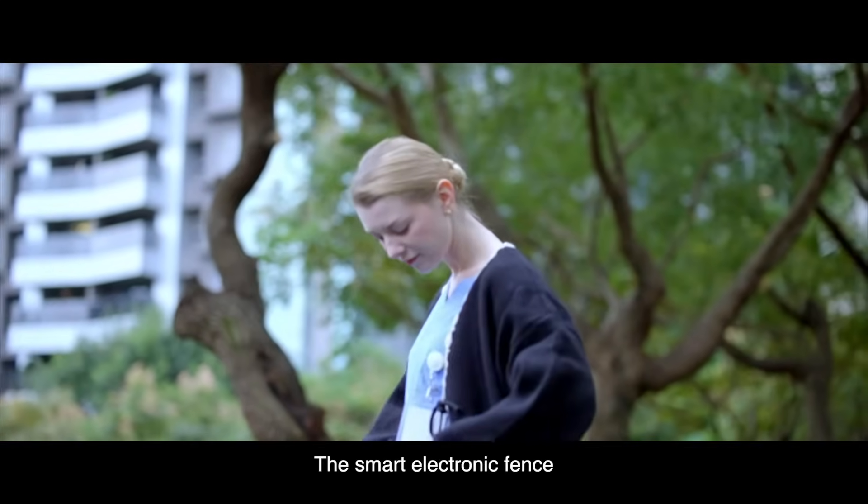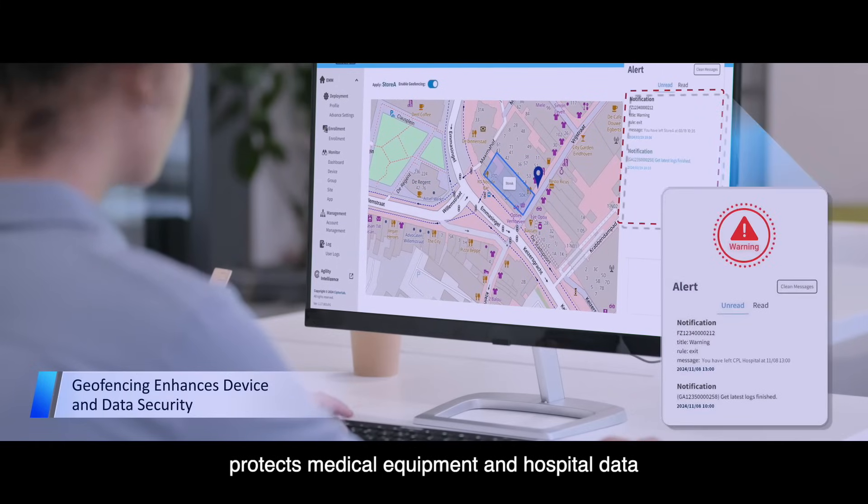The smart electronic fence protects medical equipment and hospital data, ensuring nothing is lost or stolen.